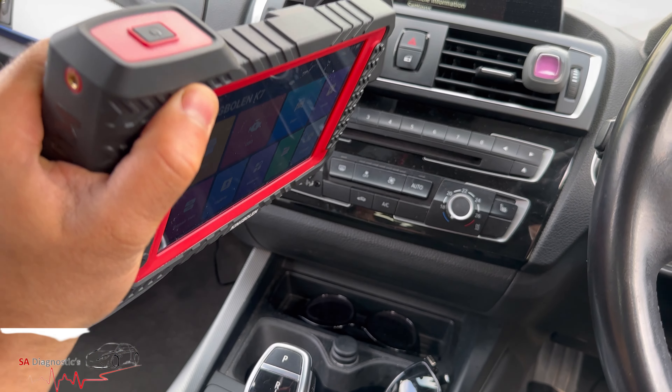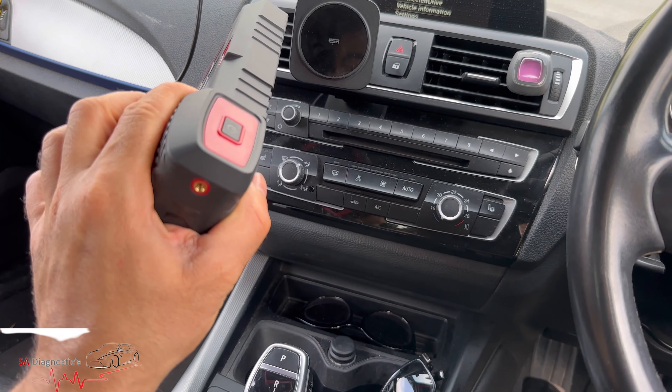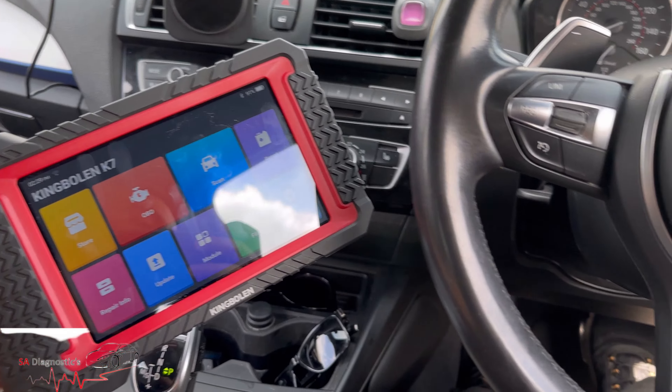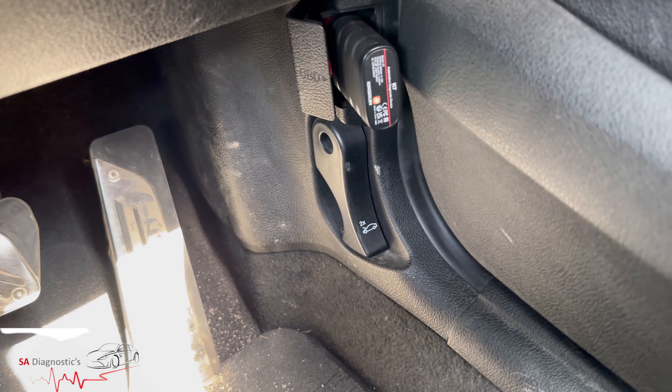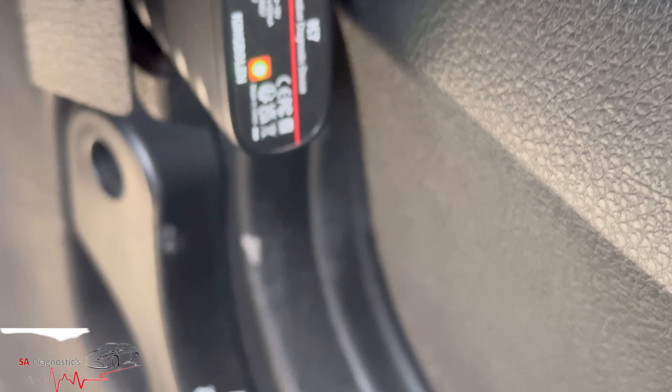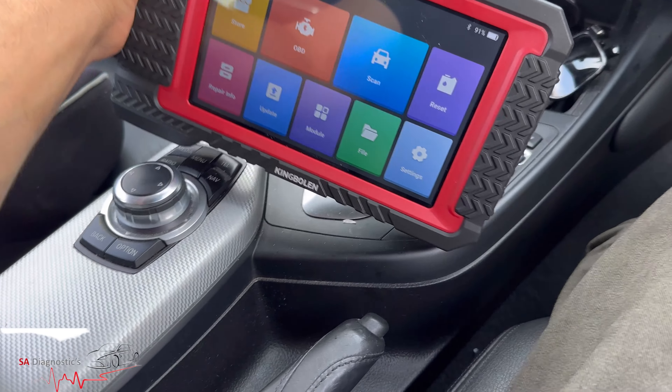Welcome back to another video. Here we have the King Bowlin K7 — a lovely, quite handy tool. I've plugged it in as a starter so we can all see. Push that in and you'll see an LED light come on.